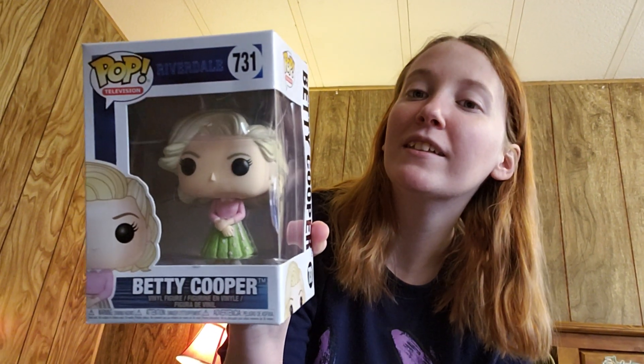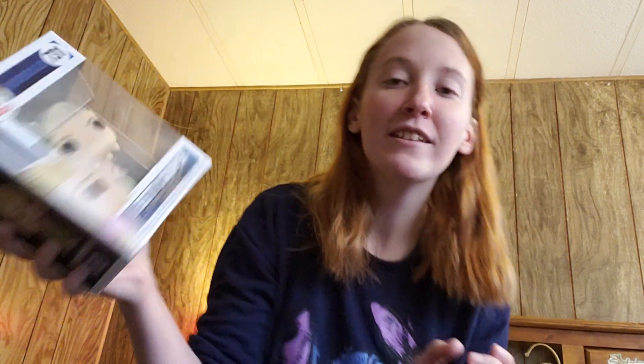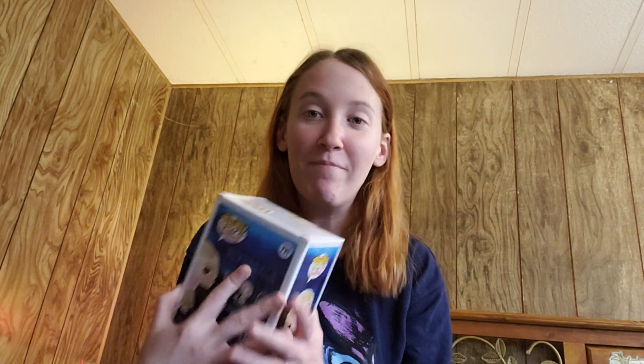The first one I'm going to show you was not from Hot Topic. This was a Valentine's present from my husband. It's not Disney related, but I am a big fan of Riverdale. Zach got me the Betty Cooper Funko Pop. Look at her, all cute in that dress. So now I have to get the rest of them. I'm going to show you the other three Funko Pops as well.